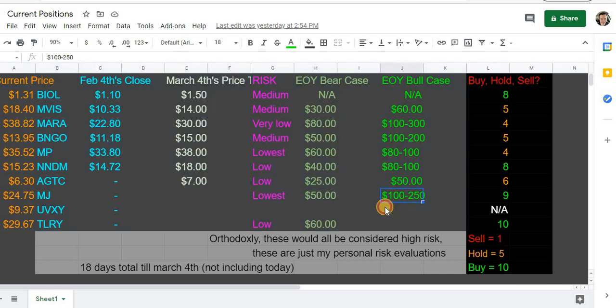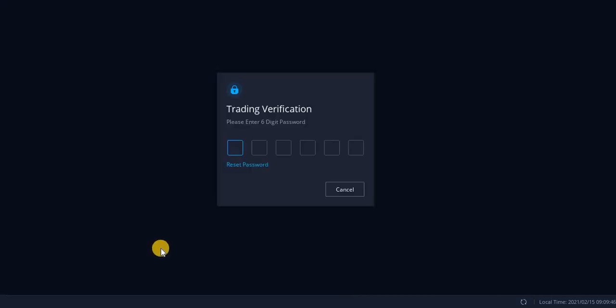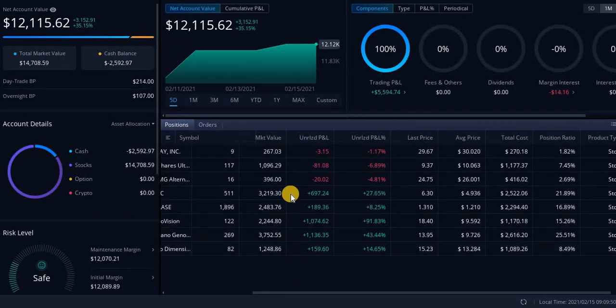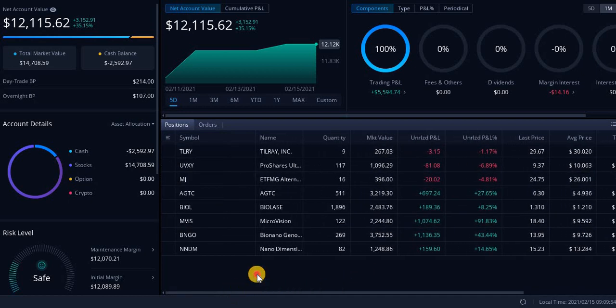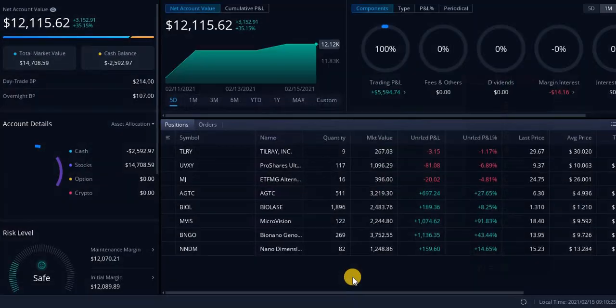Taking a look at my current positions — nothing has changed here, feel free to screenshot this. Someone new here might be thinking I could just say these are my positions while having others — that's true, which is why I'm actually going to show you my account in Webull, showing all my positions and exactly how much I have in each one. Materials Corporation and MARA already hit my price target — I already sold these and made thousands of dollars off both. I'm still bullish on these and looking to re-enter on both plays.